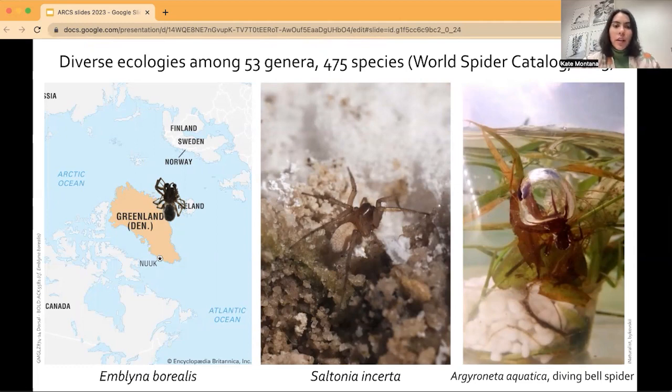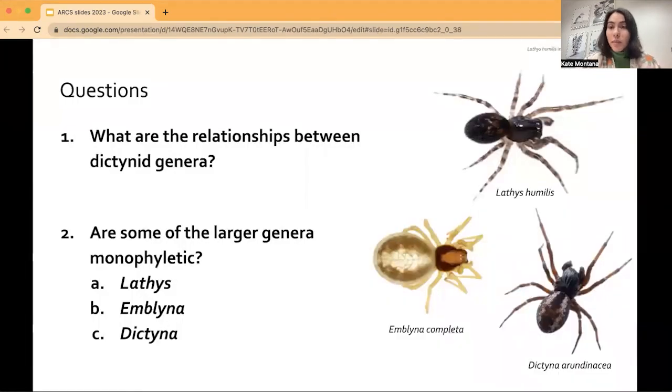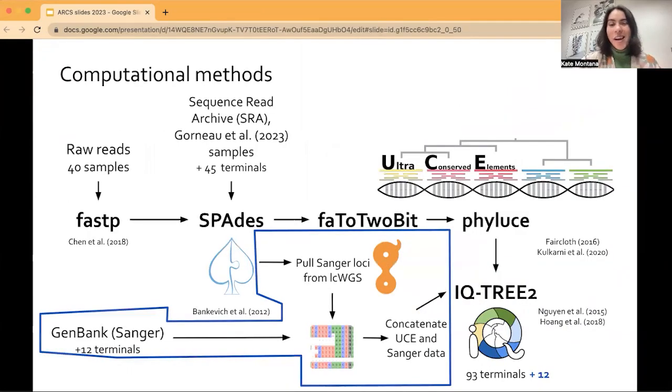With all this wonderful diversity, there still remain questions about what their evolutionary relationships are. I'm asking specifically about the genera within this family — what are the relationships between them? Specifically for the genera Lathes, Blina, and Dictina, I want to unravel this mystery of how the spiders are related to one another. The way I've been doing that has focused a lot on molecular methods and DNA sequencing, and here's a quick overview of the computational methods that I have employed since getting the DNA back from our sequencing facilities.